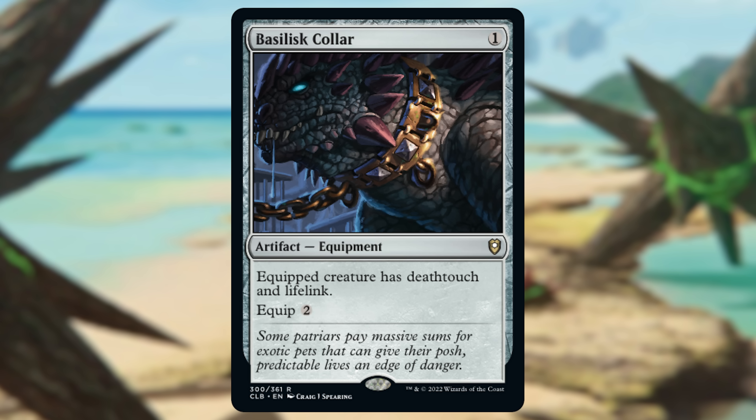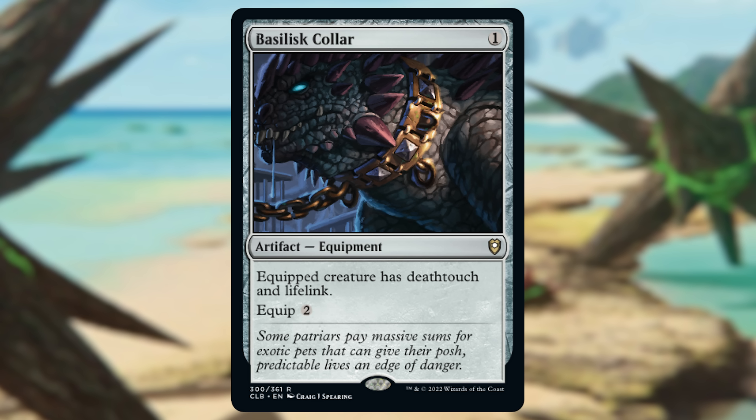The next card we have is from Kamigawa: Neon Dynasty — Mirror Box. This three-mana artifact allows you to ignore the legend rule, so you can have several of the same legendary permanent out there. In Commander, this is important for token creation. It's another $1.50 card, but for what it does, it's actually great value. With Mirror Box, there are only so many cards that do this.